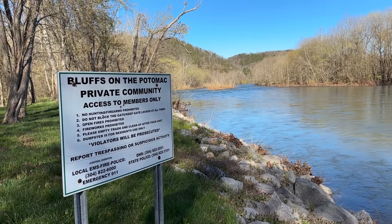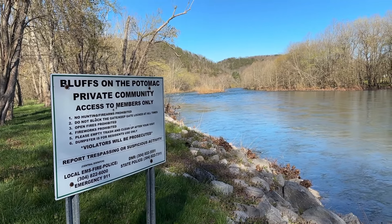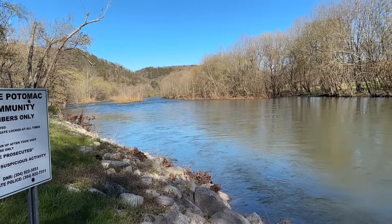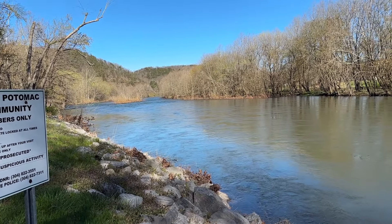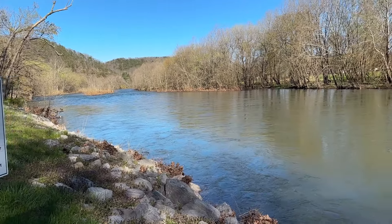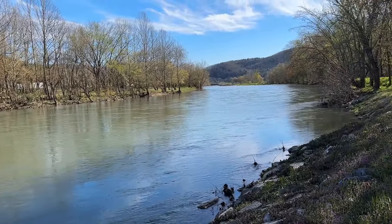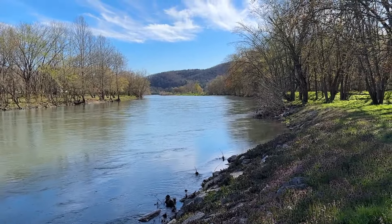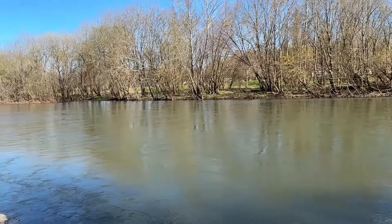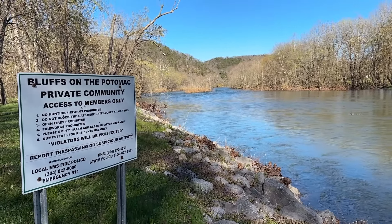That's kind of what the common access does here to the river compared to other communities — it kind of makes it a four-season retreat. If you're coming up in the summertime and it's not hunting season, you can come down here to the river, hang out, fish, put in or take out a canoe or kayak, swim, cool off, bring your dog down to get in the water. It's just a fantastic feature that the Bluffs has that no place else really does. It's worth a visit.